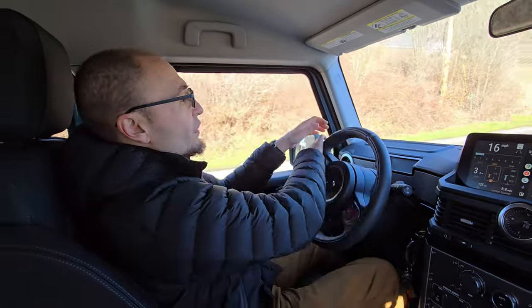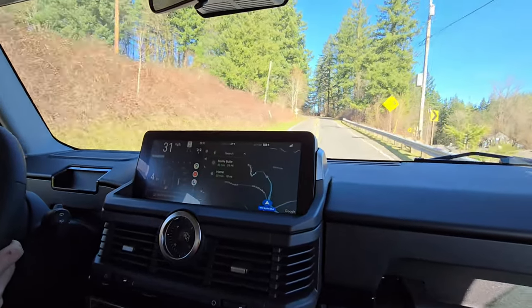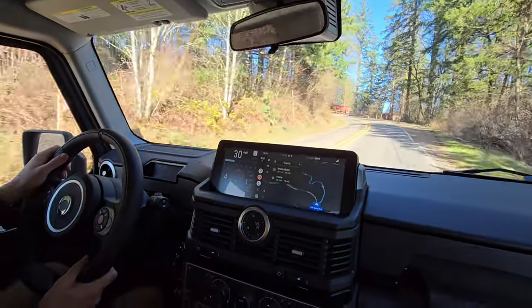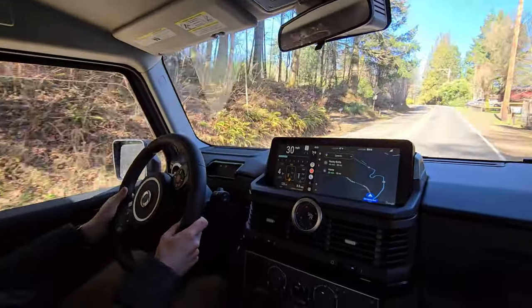Everything feels very controlled, but the steering does take some getting used to, because it's solid front-wear axles — think old Land Rover, think Jeep Wrangler or Gladiator. But so far, I actually quite enjoy driving this and I'm getting a good feel for the car.